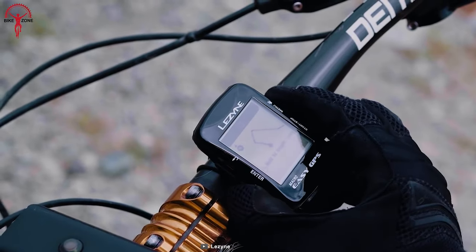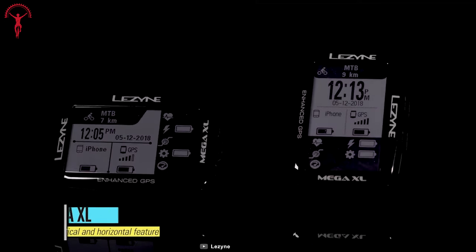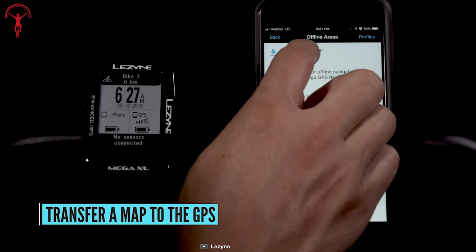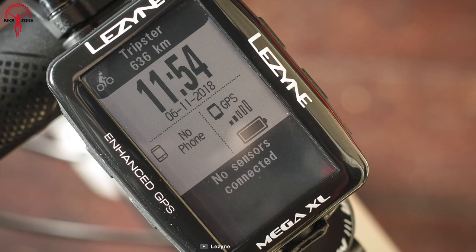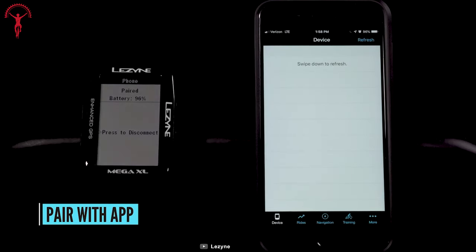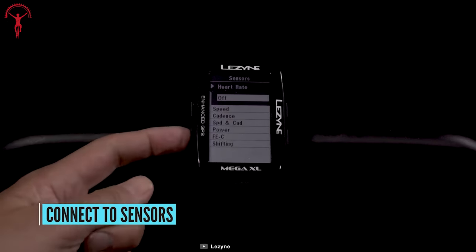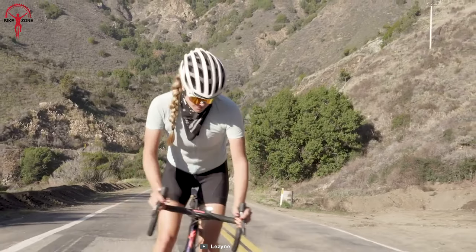Keeping the lightest user interface in mind, the Lazine Mega XL is an exceptional cycling computer that comes with a host of remarkable features catering to the needs of avid cyclists. The Mega XL is designed with in-house cycling GPS technology, ensuring seamless navigation while on the road. It is incredibly compact, making it one of the lightest user interfaces on the market. Additionally, it features Bluetooth Smart with ANT+ compatibility, which allows it to pair with various devices including heart rate monitors, speed, and cadence sensors. With its compatibility with different electronic drivetrains, this device can provide cyclists with a comprehensive overview of their performance.